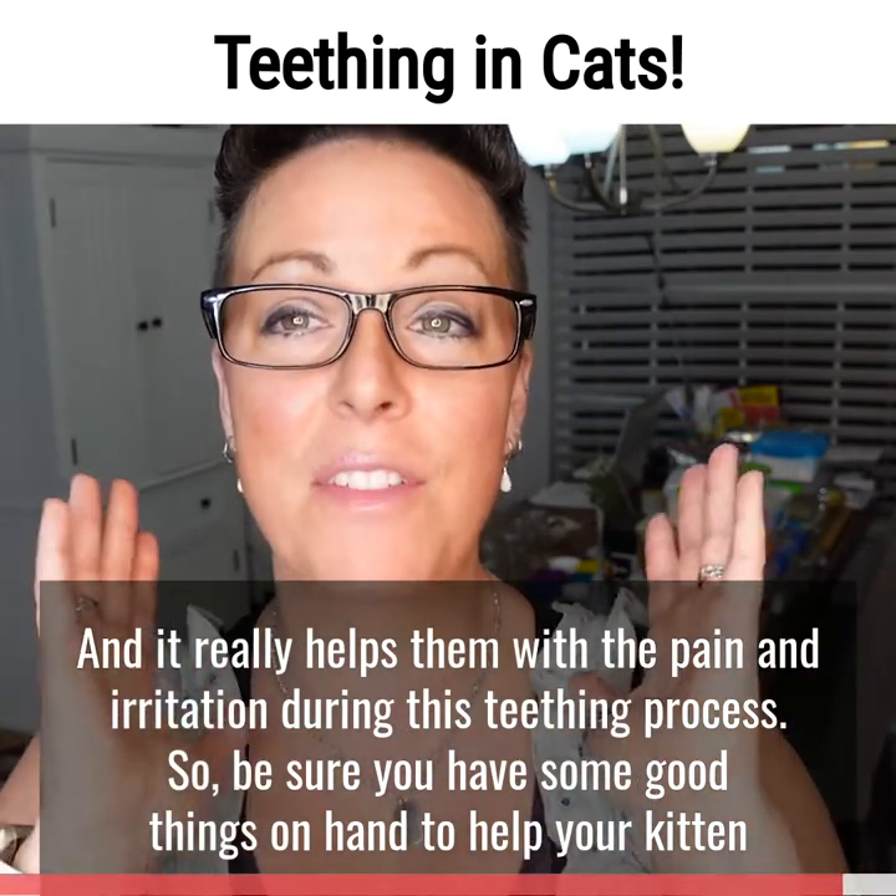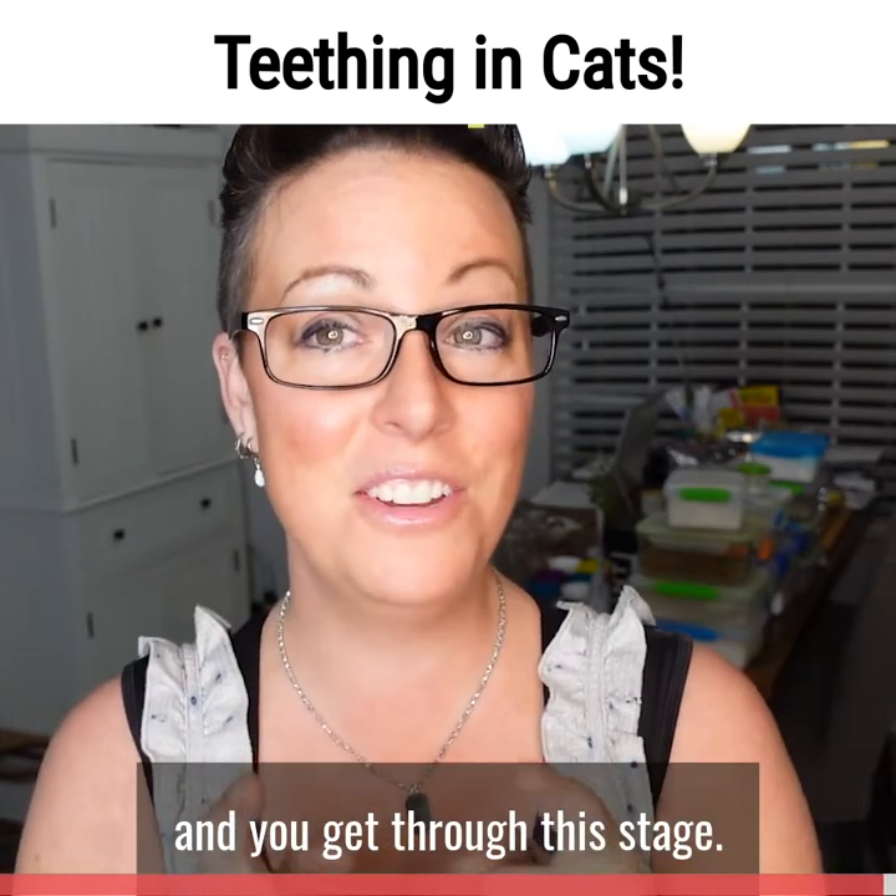Be sure you have some good things on hand to help your kitten and you get through this stage.